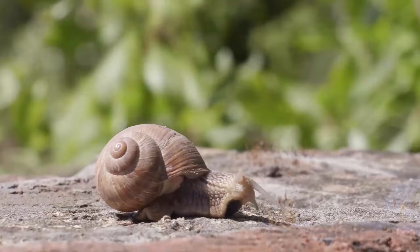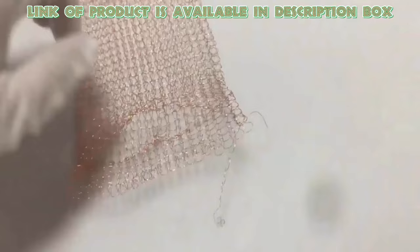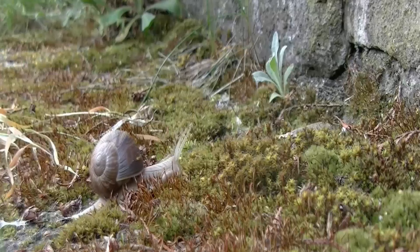Slugs and snails cannot cross copper. This copper steel wool is designed to stuff various open gaps, to prevent snails from entering your space area, and you will get rid of snails easily by using it.